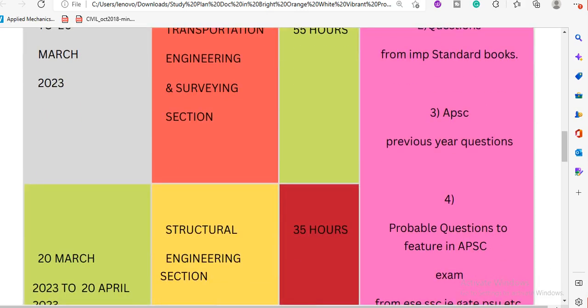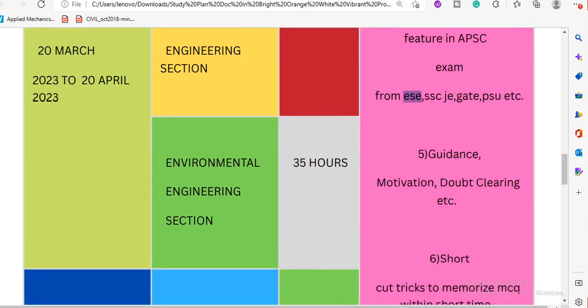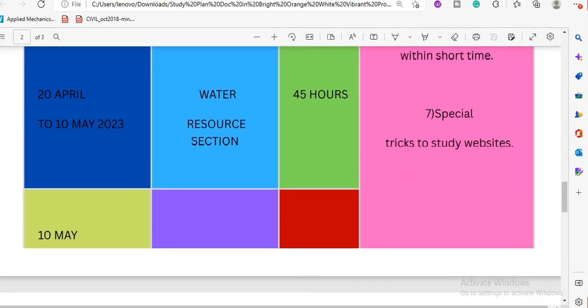From previous question papers — 2020, 2021, and 2022 — there are many important civil engineering exam questions. The most important questions will be covered to help with APSCA and ESR exams. Guidance, motivation, and doubt-clearing sessions will also be part of the course. There are shortcut tricks to help memorize MCQ questions, and special tricks are available on the website to review tips for MCQ exam preparation.